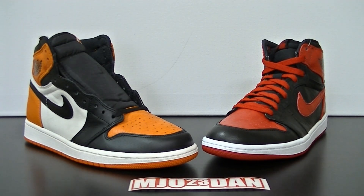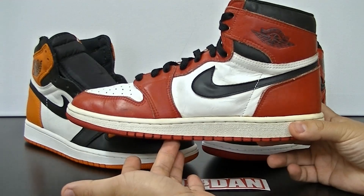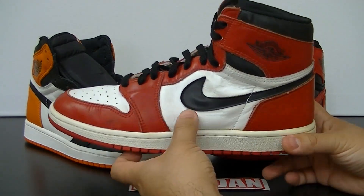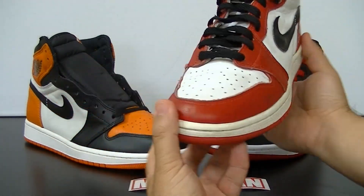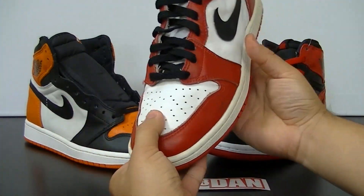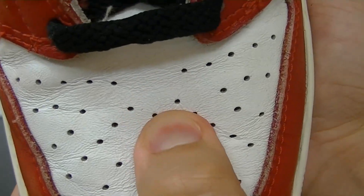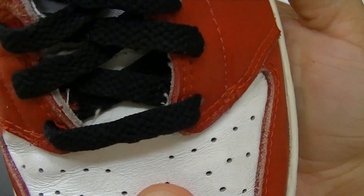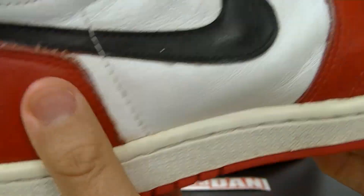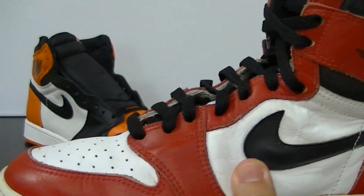Now that we have the Band One and the Shattered Backboard one, let's take a look at the OGs. Right here you have the 1985 white and red Air Jordan 1. Let's examine a 360 of the shoe and get up close with the leather. The leather on the toe is also soft, but due to age it's a bit firm, though it's all raw materials.